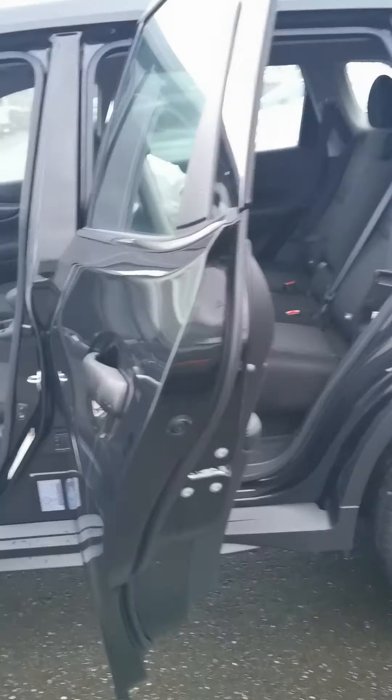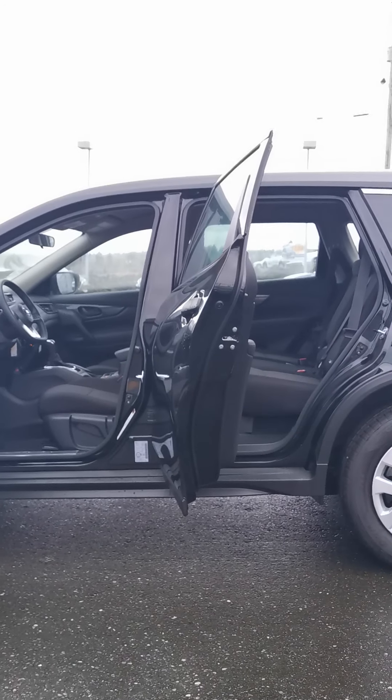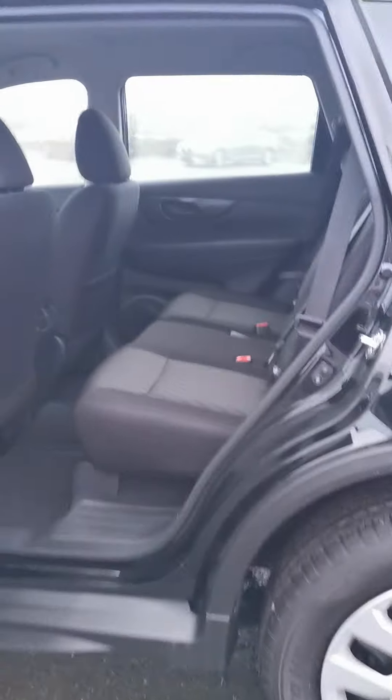The seats in the back are a little different as well — this is called stadium seating. What you'll notice is the back seats sit higher than those in the front. This is designed for kids and actually helps prevent nausea. There's also a dip in the roof which allows passengers in the back to sit up higher without bumping their heads.